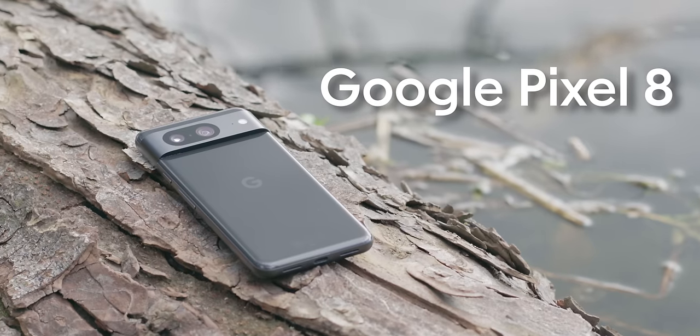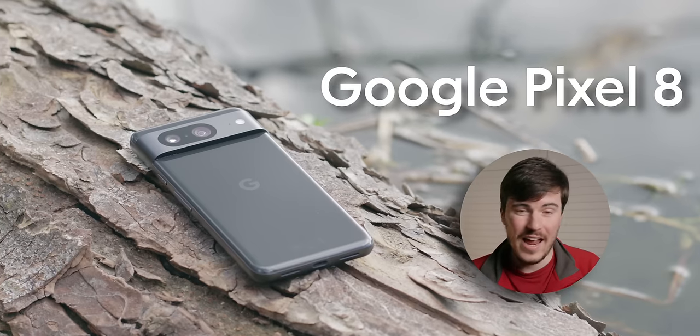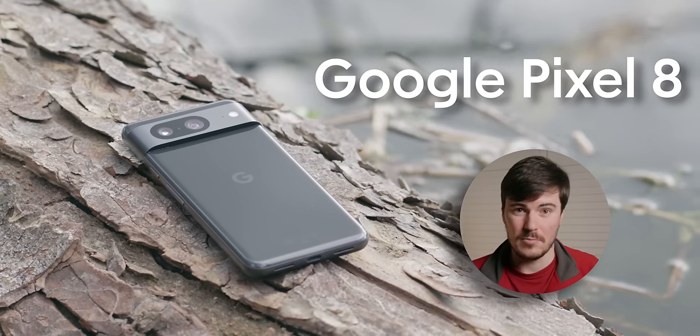I pre-ordered the Pixel 8 on the 4th of October 2023, which was the day it was officially unveiled, and it arrived on the 12th of October. So I've now been using this phone every single day for just about six months. In this video, I want to break down my experience of using it, covering what I like and some of the problems I've encountered.